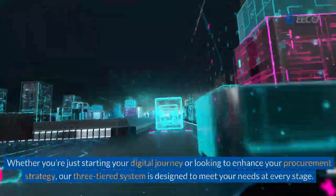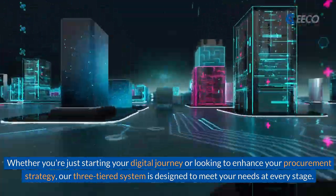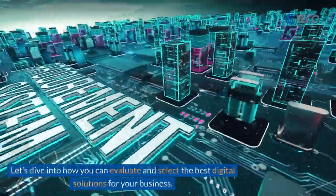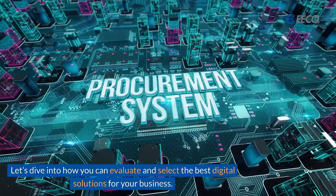Whether you're just starting your digital journey or looking to enhance your procurement strategy, our three-tiered system is designed to meet your needs at every stage. Let's dive into how you can evaluate and select the best digital solutions for your business.